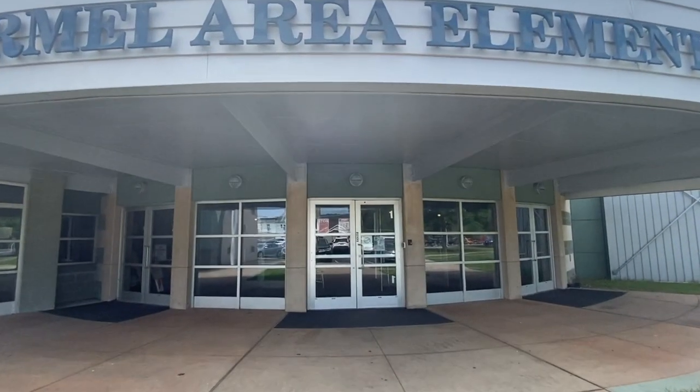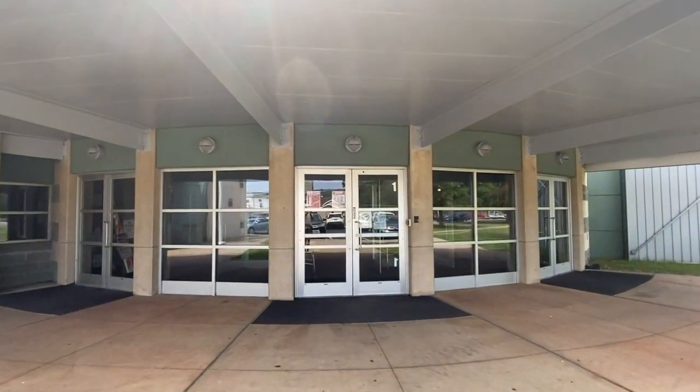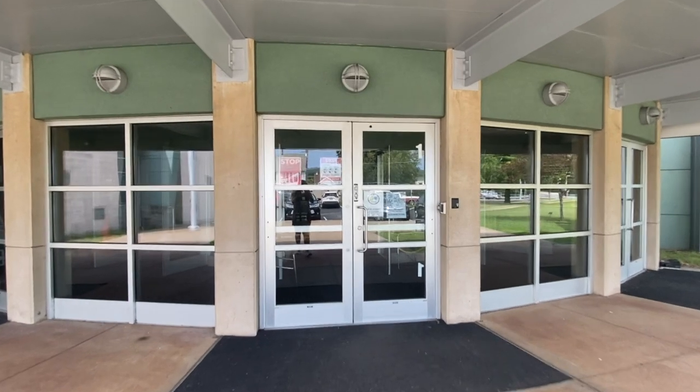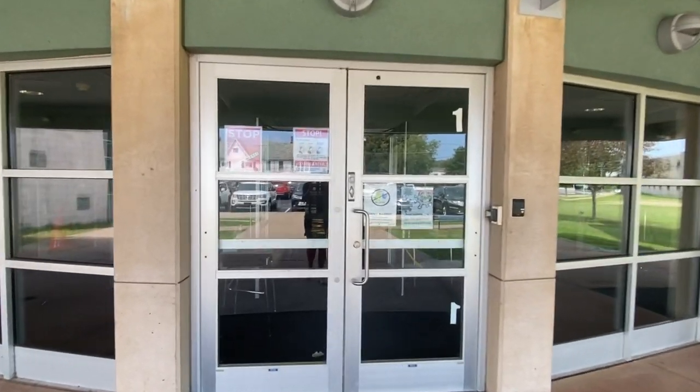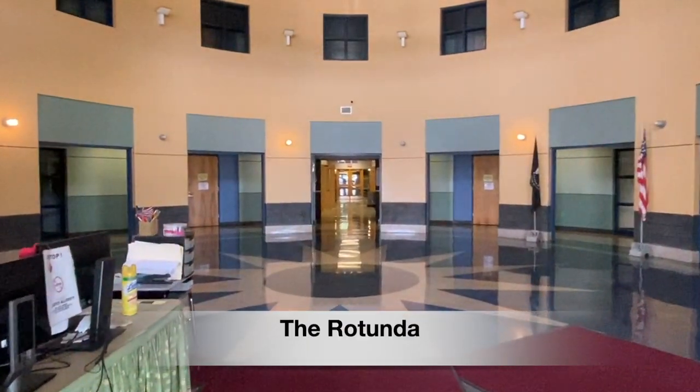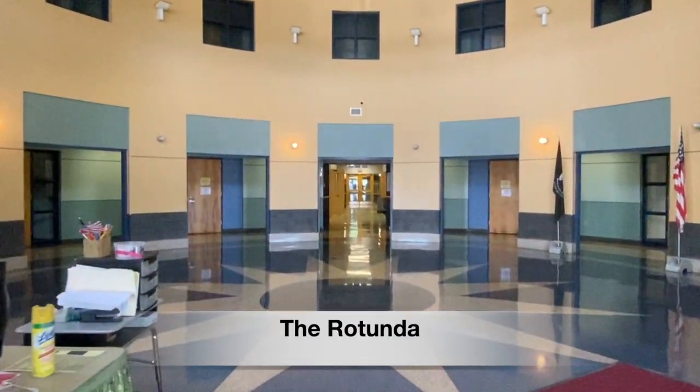We are now approaching our main entrance doors. This is the entrance that visitors would use in order to gain access to our building. As we enter the doors you will see a check-in desk on your left. All visitors are required to provide identification to enter the building.